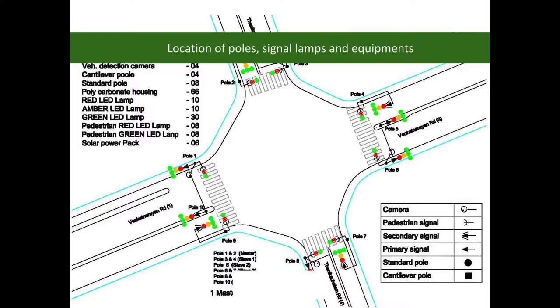On the basis of traffic and other requirements, a traffic control system was designed.